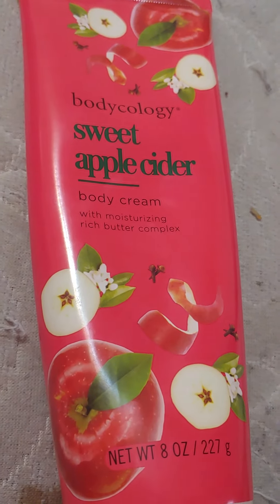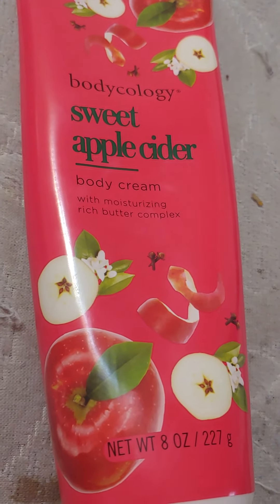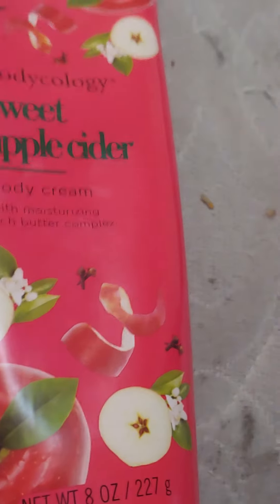I'm going to guess by the name maybe it's only around for the holidays. So anyway, go check it out at your local Walmart. Thank you, bye!